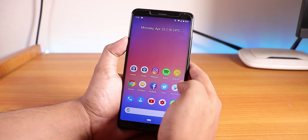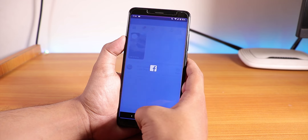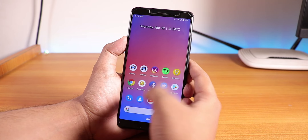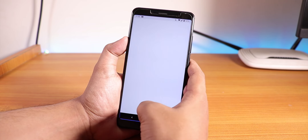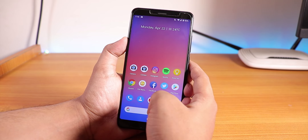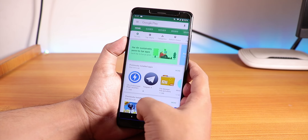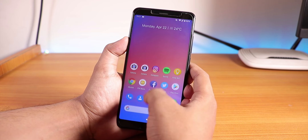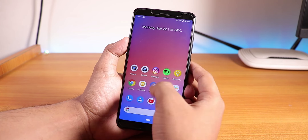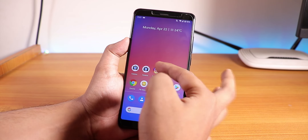Let me open some apps to show you the app open speeds and RAM management. Notice how smooth the app opening animations are — the performance is flawless. This is the 4GB RAM variant of the Redmi Note 5 Pro. Opening all apps from memory, all apps are still retained in memory, so there are no issues with RAM management in this ROM.